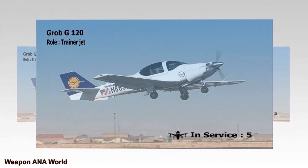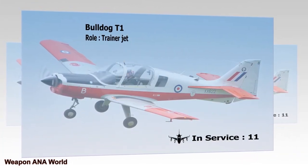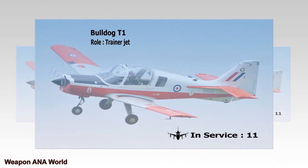Bulldog T-1. Role: Trainer Jet. In Service: 11.